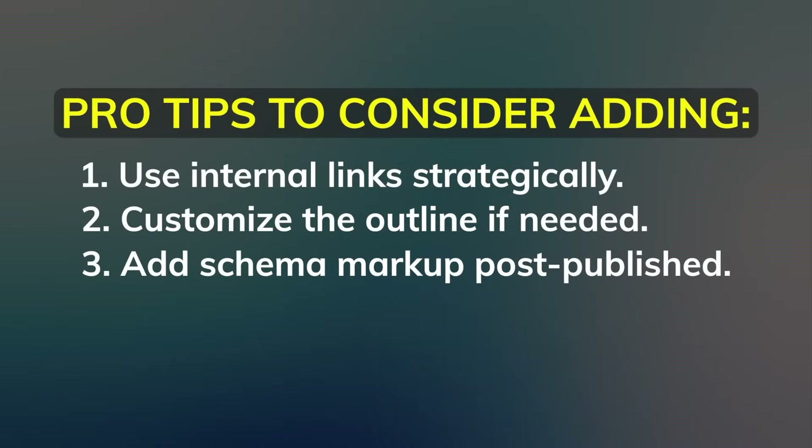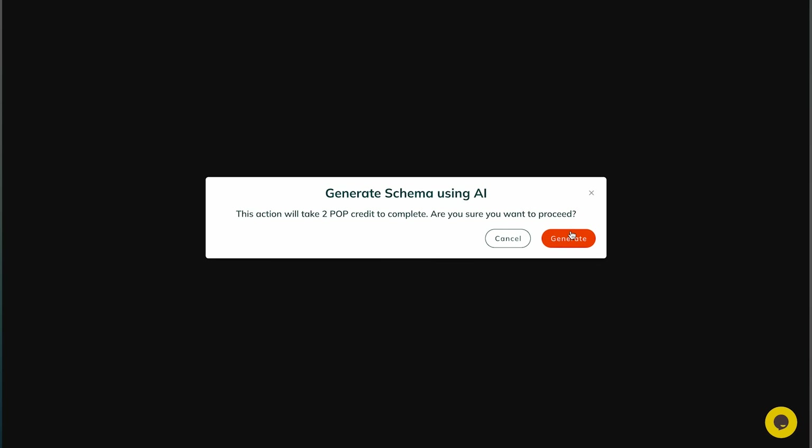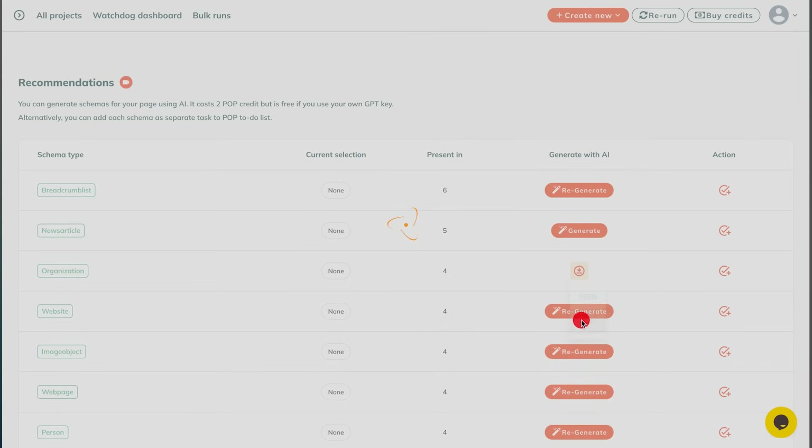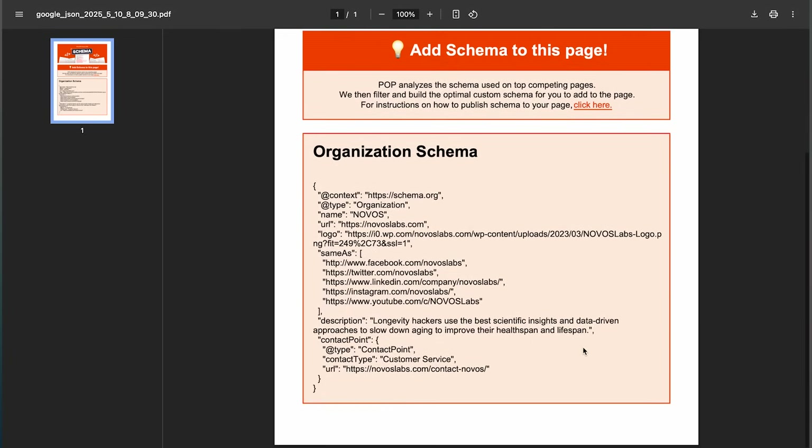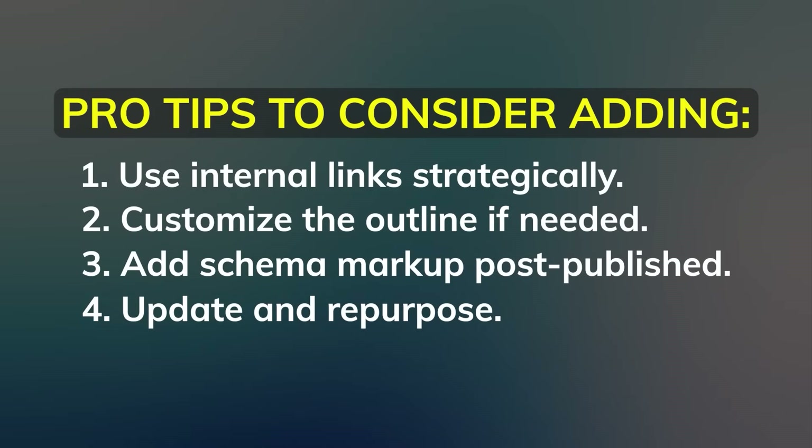Add schema markup post-publish. For FAQs, reviews, or how-tos, consider adding structured data using plugins or manual code. This increases the chance of rich snippets in search results. Update and repurpose: set a reminder to update the article in a few months based on performance. You can also repurpose it into videos, social posts, or email content to get more mileage.